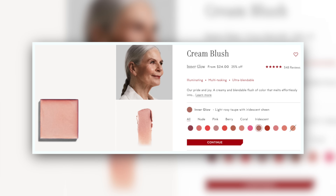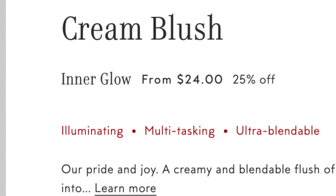At the time of filming this video, Kjaer Weis is running a friends and family 25% off site wide. Get while the getting is good.